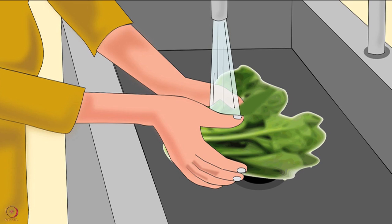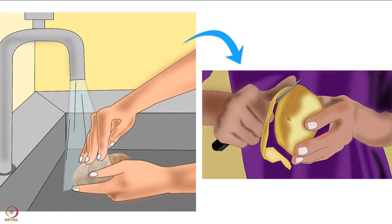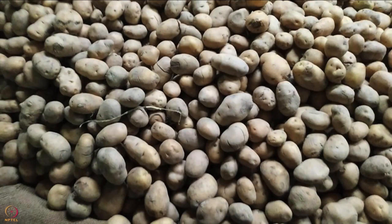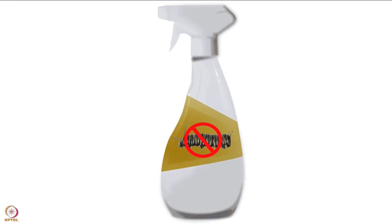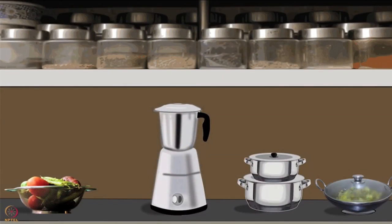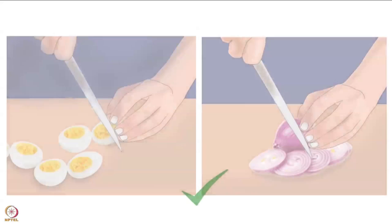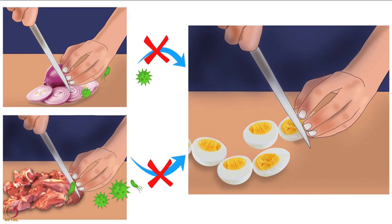All food ingredients should be cleaned properly. Wash fresh fruits and vegetables thoroughly with clean water before peeling and cutting — this will remove contaminants, parasites and pesticides. Use separate cutting boards for non-vegetarian and vegetarian foods. Also use different utensils and chopping boards for raw food and cooked food. This will prevent the transfer of germs from raw food and meat to other foods.